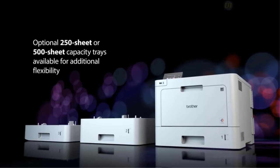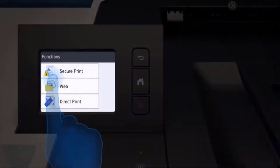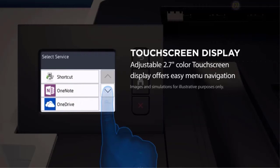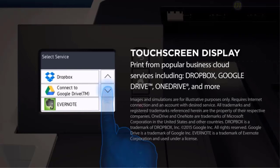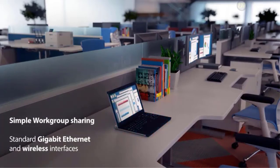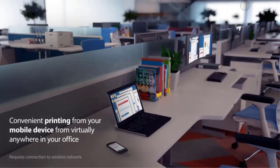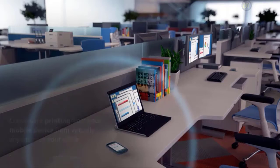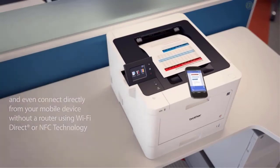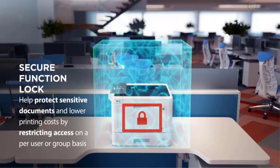Since this is designed for the workplace, it even comes with security features including a secure function that restricts certain features like color printing or requiring a PIN number to print sensitive documents. The toner cartridges have higher yields, getting more prints and having to replace them less often. The Brother HL-8360CDW is an amazing overall printer with incredible low-cost performance — a well-rounded, fast color laser printer with solid output quality and low running costs, making it one of the best small or home office laser printers.